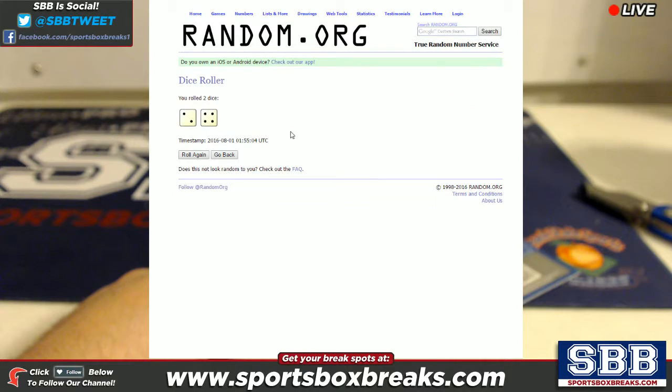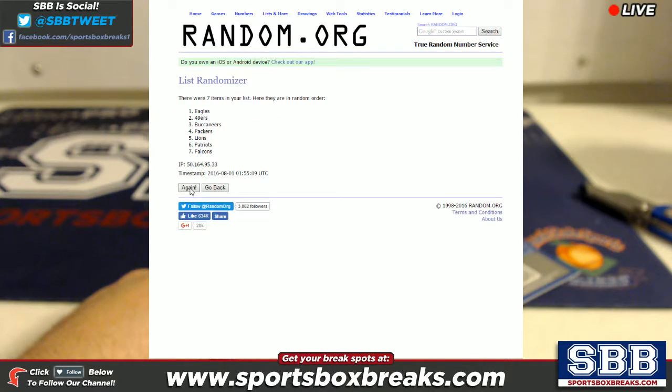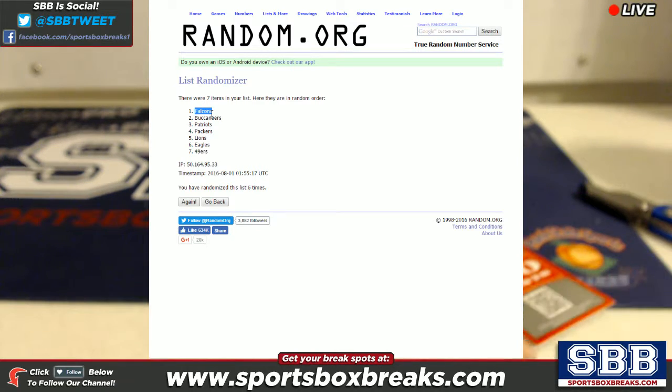We roll the dice — we rolled a six — so we're gonna randomize this list six times. One, two, three, four, five, and six times. Boom, there it is. You can see on screen six times, you can see the timestamp. Falcons come up in the number one spot.